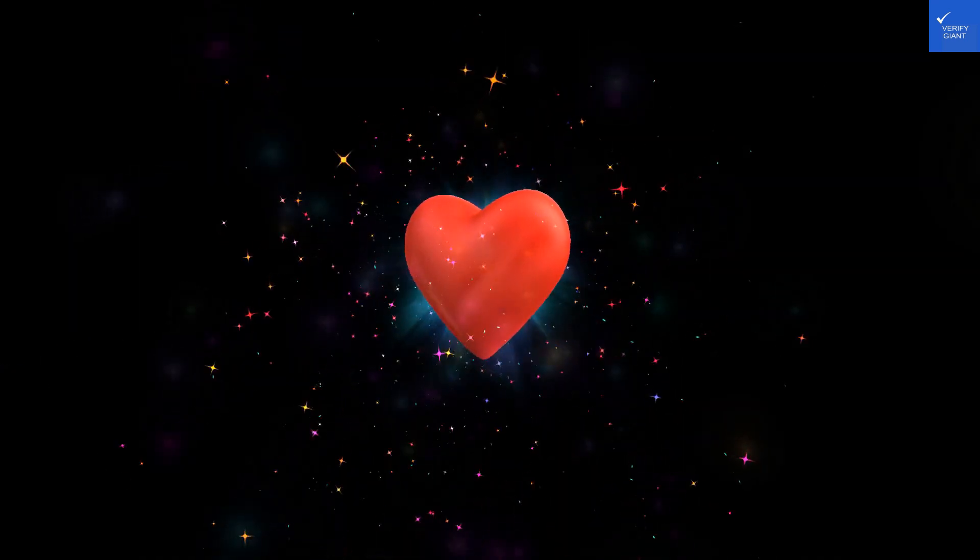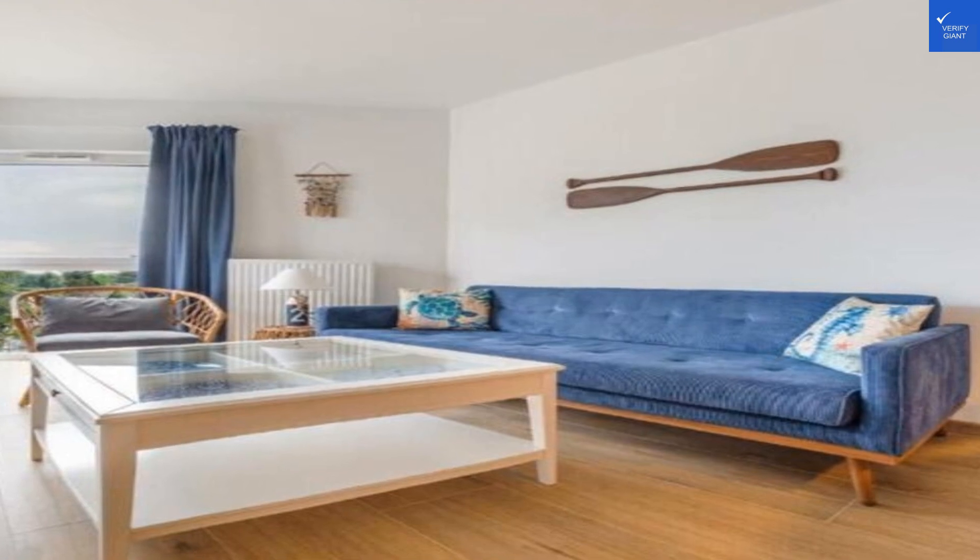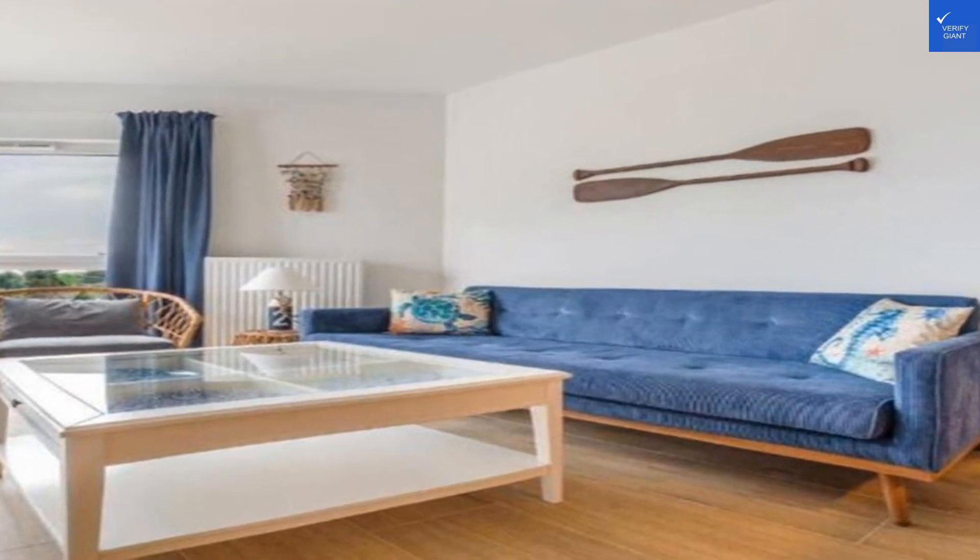The bathrooms? A mixed bag. Some are modern and clean, while others resemble a time capsule from the 90s. Score: 3 out of 10. If you're a fan of vintage decor, you might just love them.